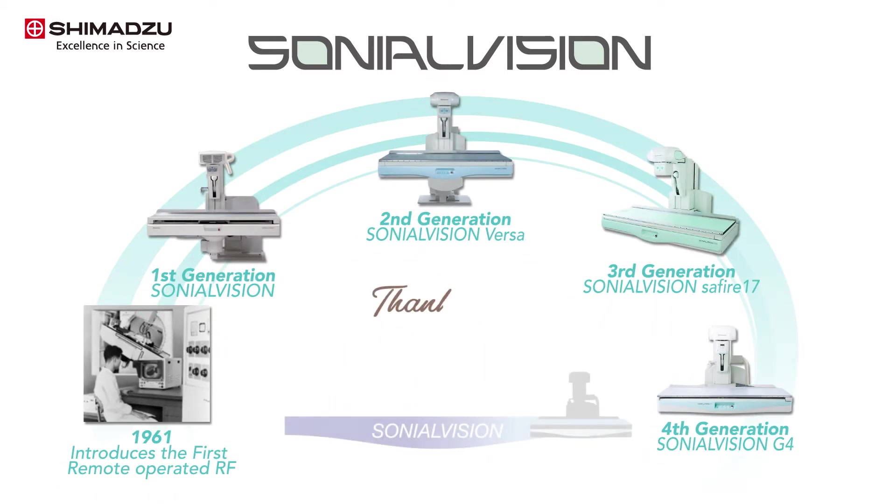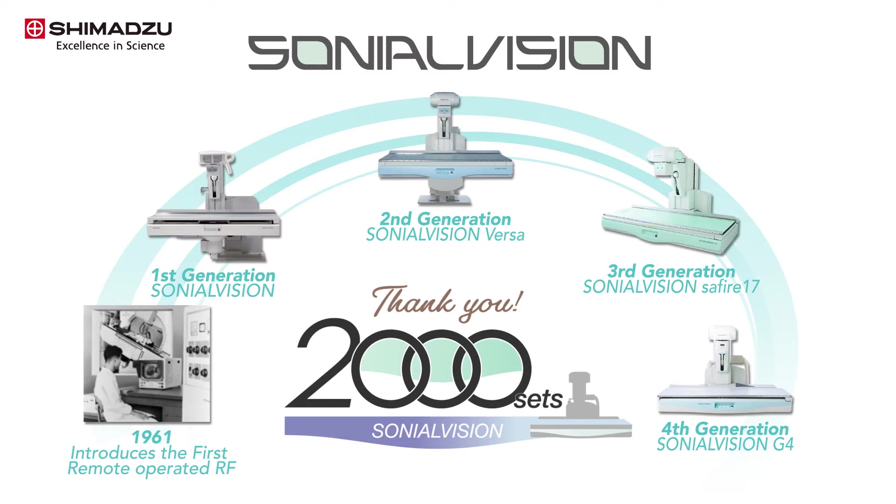To date, Shimadzu has reached 2,000 units in cumulative sales for the Sonial Vision series with dynamic flat panel detector, and earned a strong reputation for its exceptional performance.